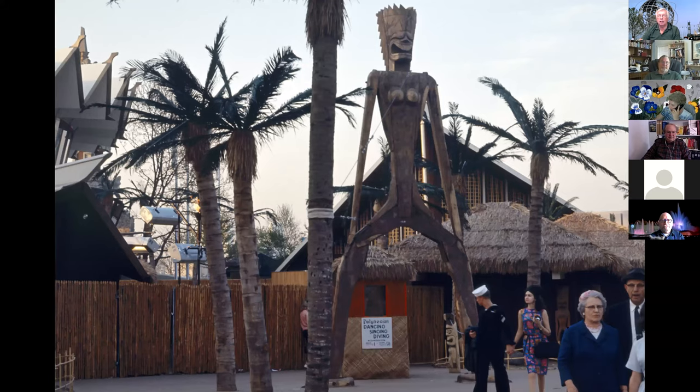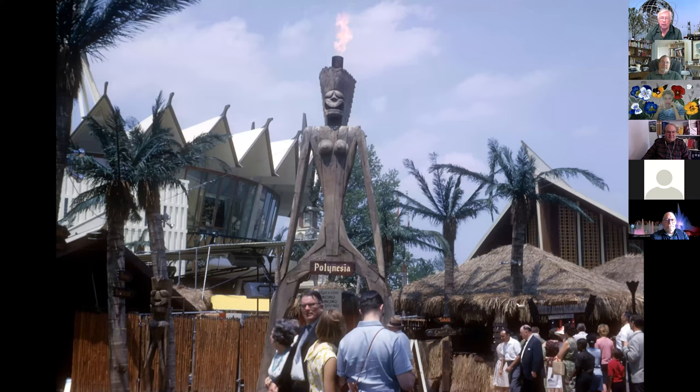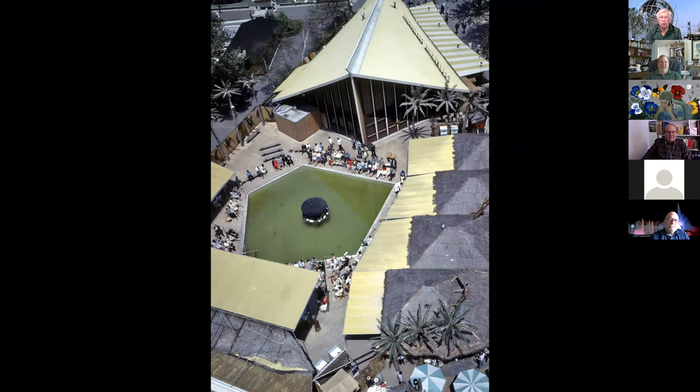This wooden fellow here was outside the entranceway with nothing to tell you who he is or why he's there. So they decided to put a big sign across his midsection saying 'Polynesia,' and as time went on they also blew giant flames out of his head to attract more interest. After the fair, he was bought and moved up to Lake George, New York, to the theme park there — in their jungle-type area.